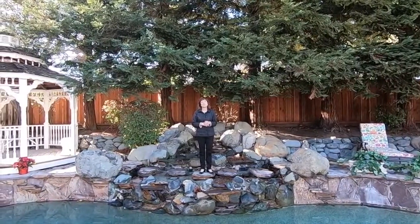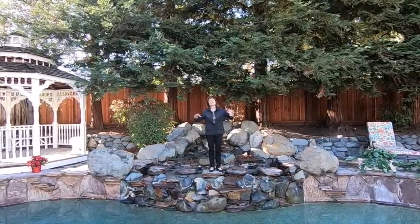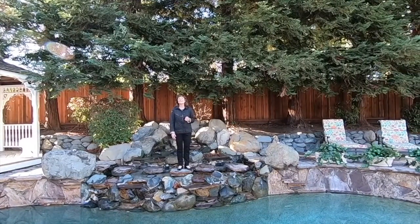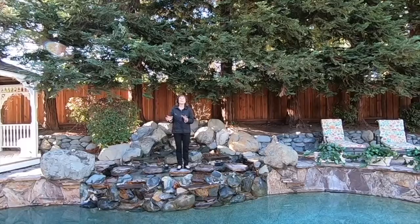We are here at 137 Victoria Place in the beautiful heart of the Blackhawk Danville area. We're five minutes from the beautiful Blackhawk Plaza. We're by award-winning schools, shopping, and theater.